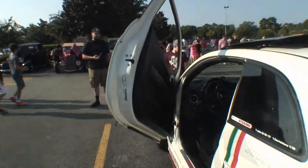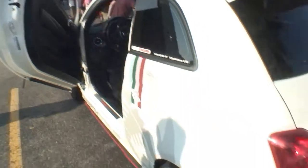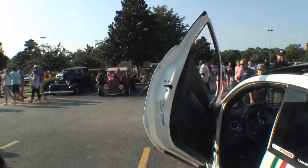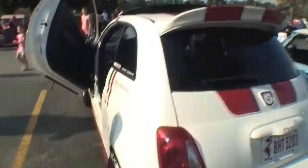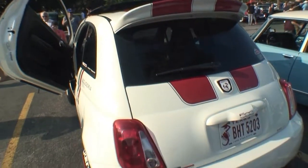I like the scissor doors right here. The scissor doors — now this is different from the regular Fiat, right? Right, yeah, this is an add-on, it's a $2,100 add-on. They still function as normal doors — I can open them on a regular basis like a normal door, and then I just flip them up for show.